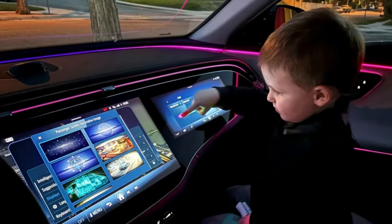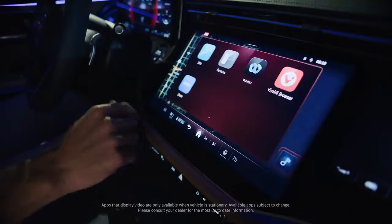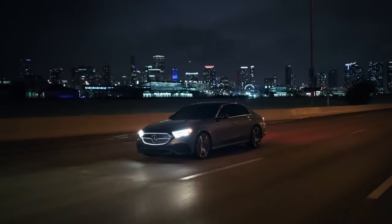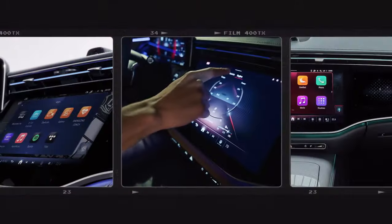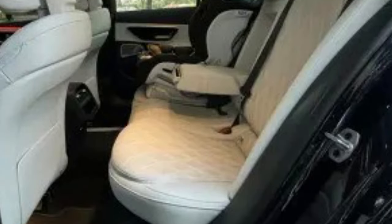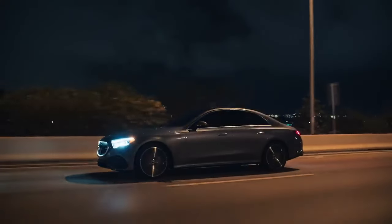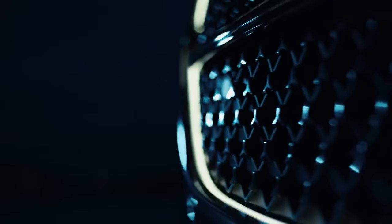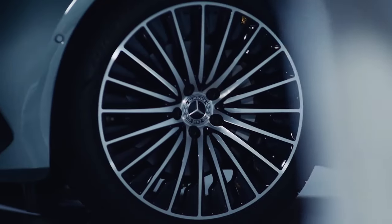That music can be played through a magnificent Burmester 4D surround sound system, complete with Dolby Atmos. The 4D bit refers to subwoofers in the front seats that can massage you, with bass intensity adjustable on a scale of 1 to 10. If you dislike shaky vision, I'd steer clear of 10.